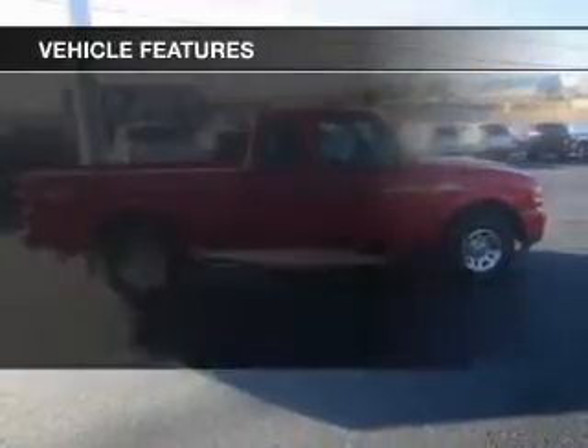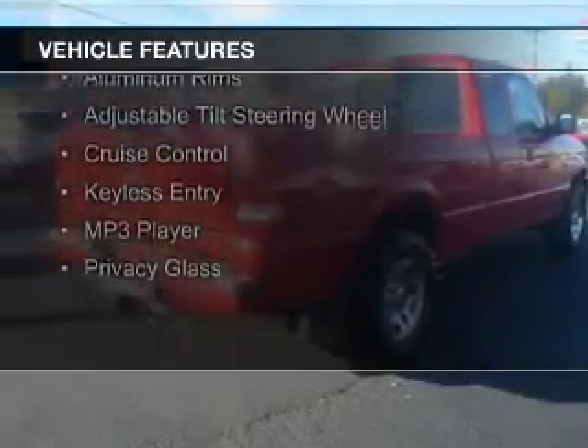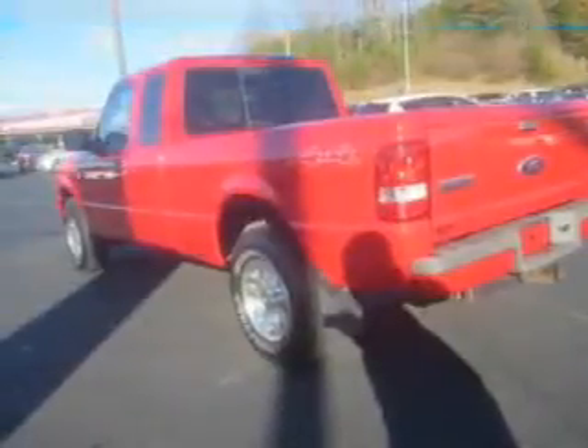The features include Sirius XM satellite radio, digital audio input, and auxiliary input, steering wheel controls, aluminum rims, an adjustable tilt steering wheel, and cruise control.